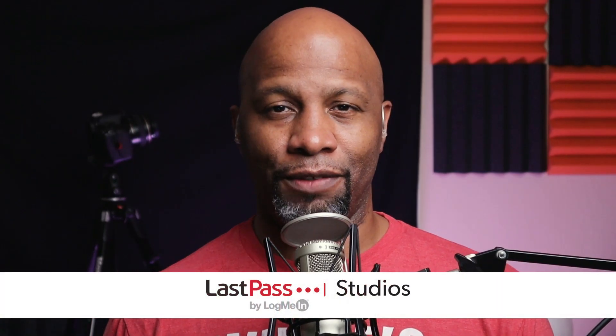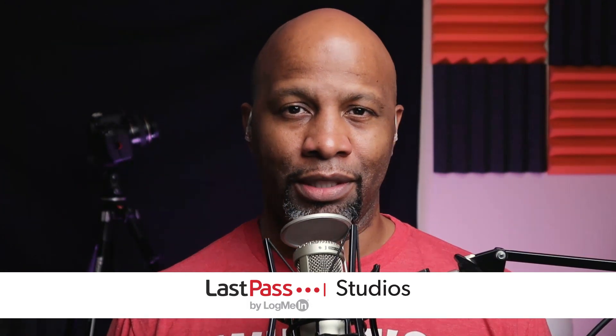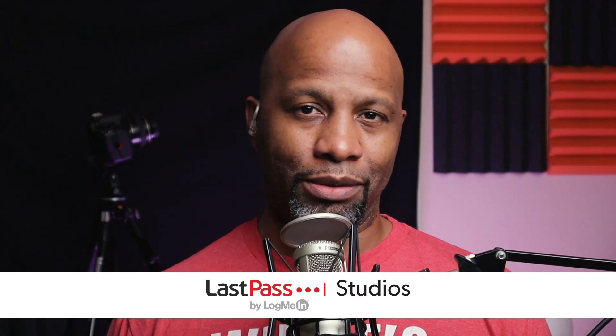Hey folks, I am Ant Pruitt and this is Hands-On Photography here on TWIT TV. I hope y'all are doing well. This is the podcast where I like to sit down and share different tips and tricks that are going to help make you a better photographer and also a better post-processor. Whether you're a beginner with an iPhone or a Galaxy Fold, you can use these tips to take better photographs, create better photographs, and make those images just flat-out pop.